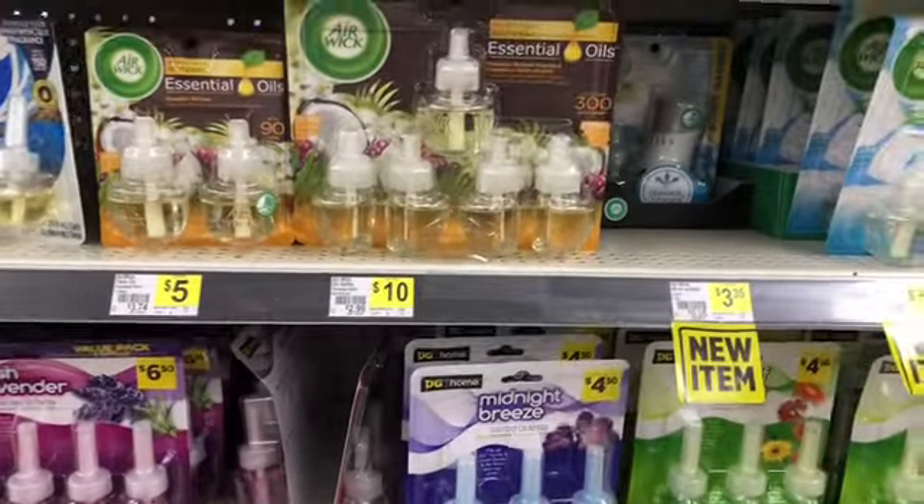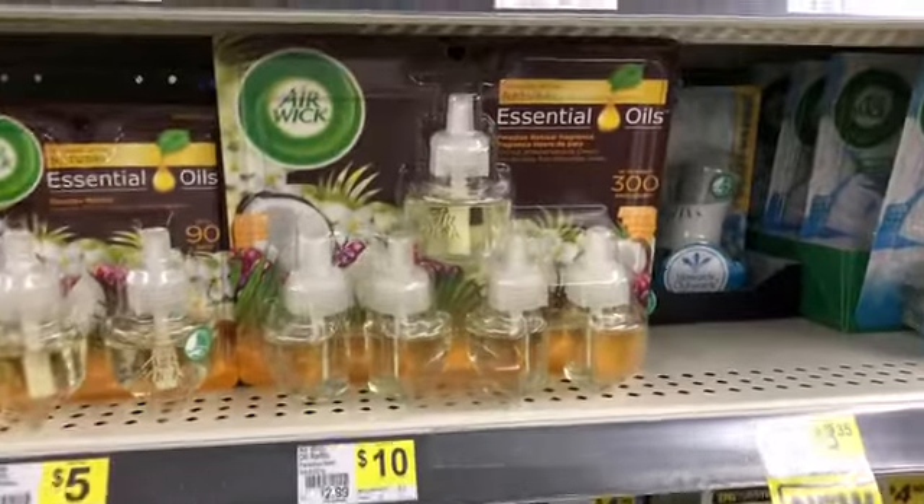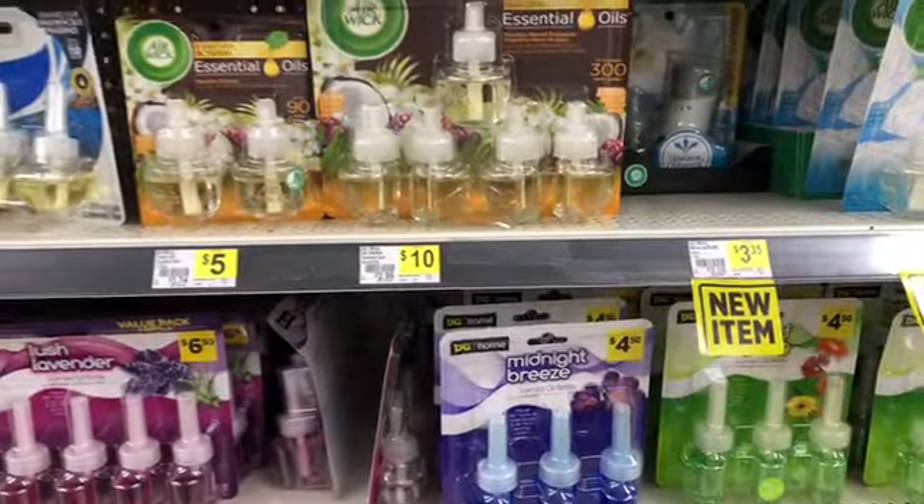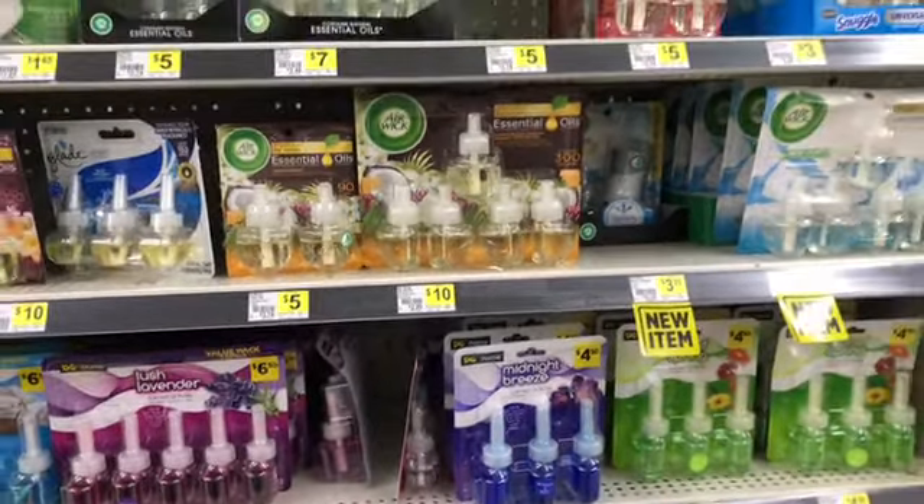Hey guys, welcome back to the channel, thanks for tuning in to another video. This is my Dollar General haul for today, Saturday August 29th. There's a lot going on in this store so I'm going to try to make this as quick as possible.